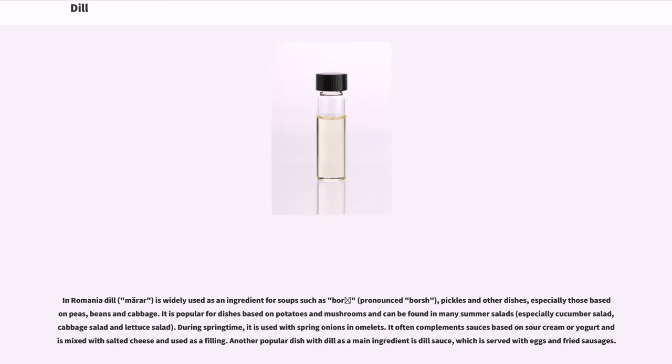In Romania, dill (marar) is widely used as an ingredient for soups such as bors, pickles and other dishes, especially those based in peas, beans and cabbage. It is popular for dishes based on potatoes and mushrooms and can be found in many summer salads, especially cucumber salad, cabbage salad and lettuce salad. During springtime, it is used with spring onions and omelets. It often complements sauces based on sour cream or yogurt and is mixed with salted cheese and used as a filling. Another popular dish with dill as a main ingredient is dill sauce, which is served with eggs and fried sausages.